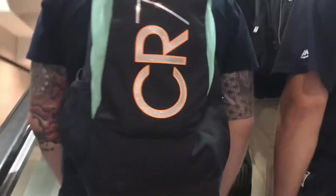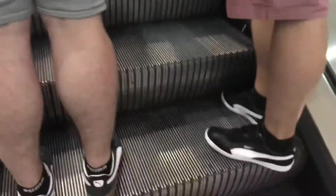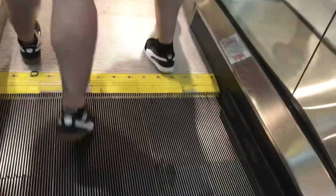Over here we have some Montgomery Kone escalators. We get to go up another floor. Shaky. Now up to three. Montgomery Kone.